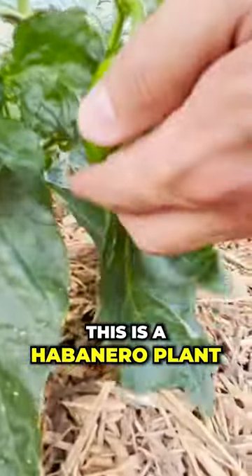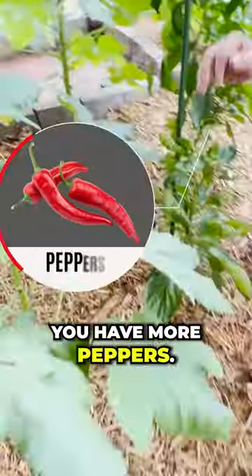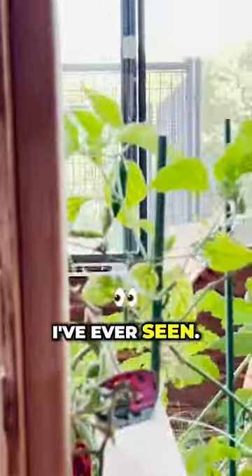This is a habanero plant, I think this is cabbage, you've got okra, and more peppers. This jalapeno plant, by the way, is insane — it is the most prolific and aggressive grower I've ever seen.